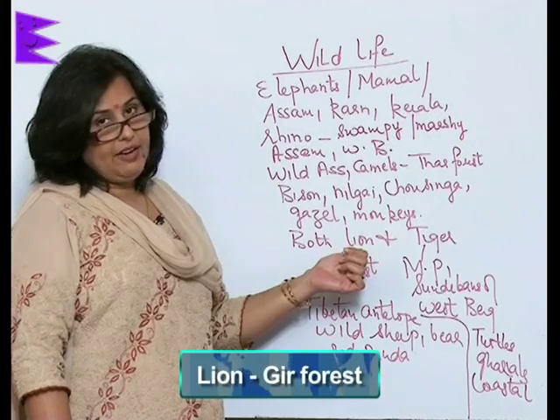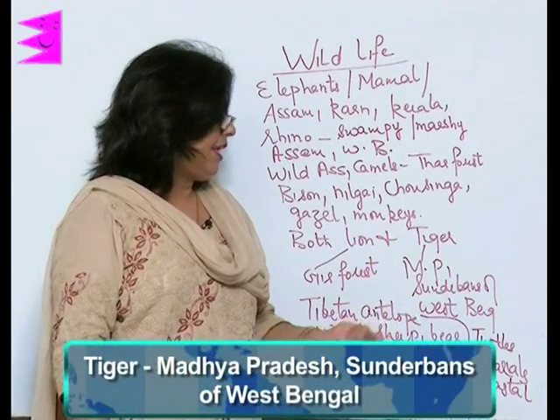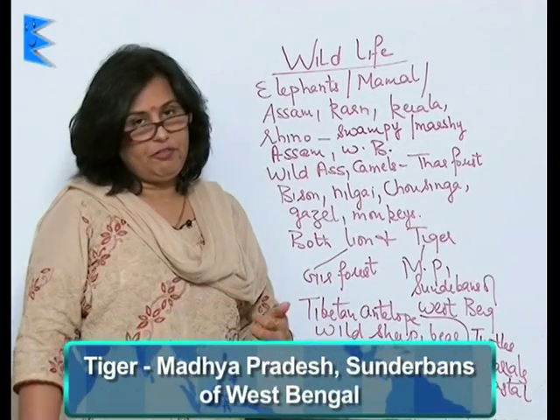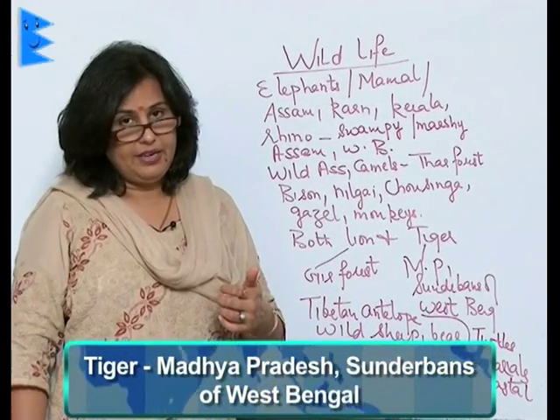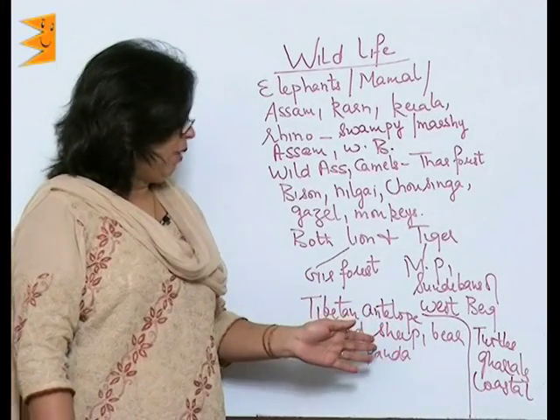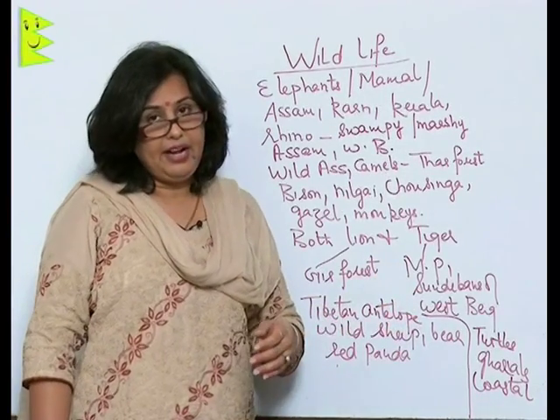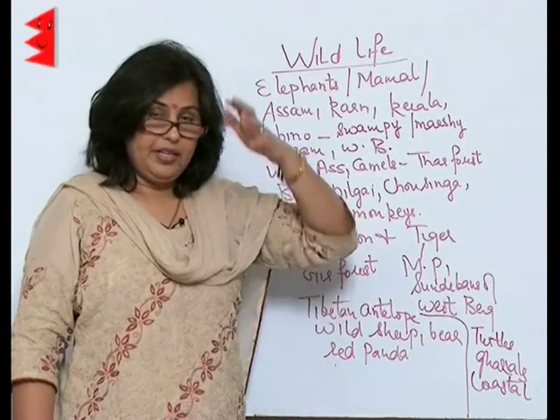Lions live in the Gir forest of India, whereas tigers make Madhya Pradesh and the Sundarbans of West Bengal their homeland. Tibetan antelope, wild sheep, bear and the red panda are found in the mountains.